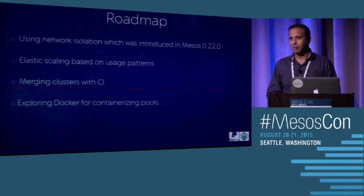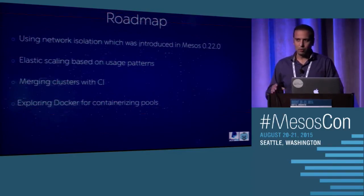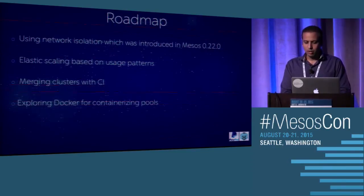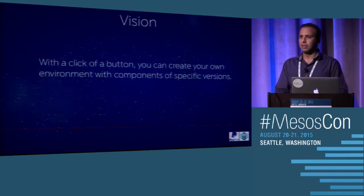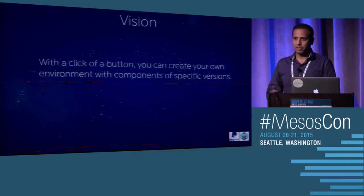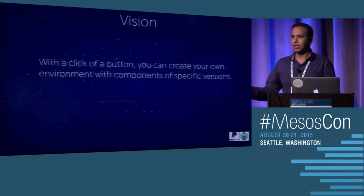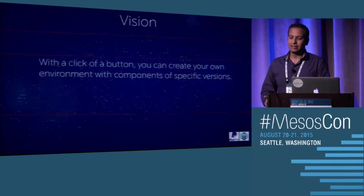Merging into a single cluster brings challenges of defining access control and quotas for which framework can use how many resources, so for now we're keeping them separate. Docker containerization is something we want to look forward to in the future. The vision going forward is to build an infrastructure where a developer, with the click of a button, can create his own environment with whatever version of applications he wants in just a few minutes or less than a minute — that's the end goal we're aiming for.